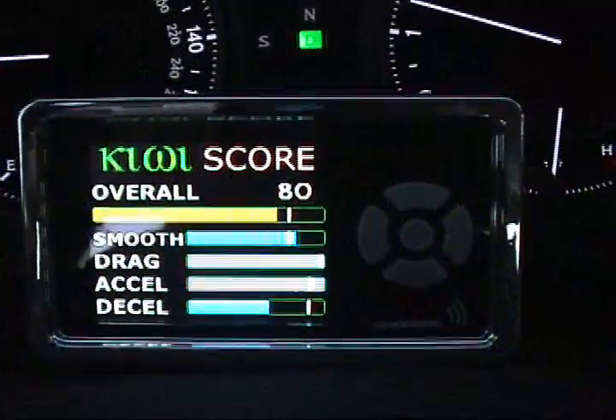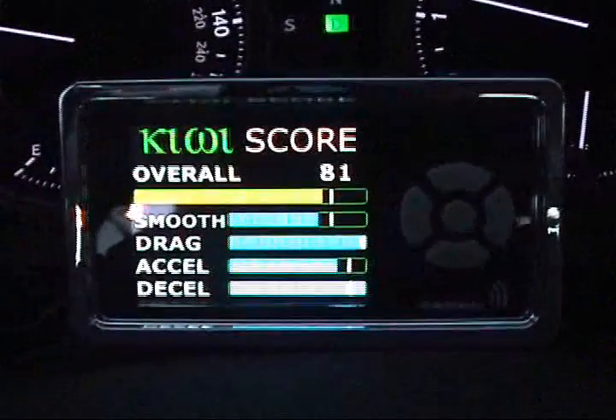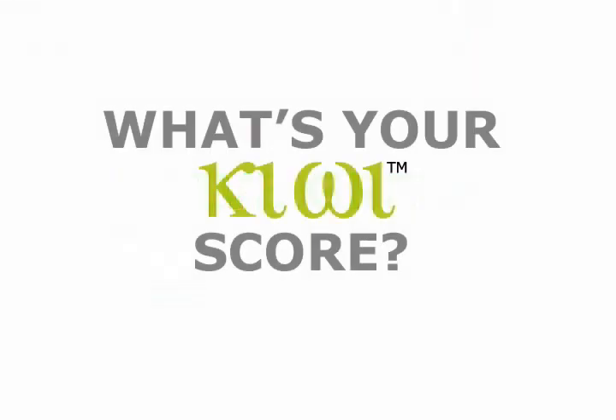Kiwi is not only a gas-saving product. It is a responsible solution to driving your vehicle more efficiently. With Kiwi, you'll be surprised how much more fuel-efficient your vehicle can become. Drive green. Find out what your Kiwi score is today.